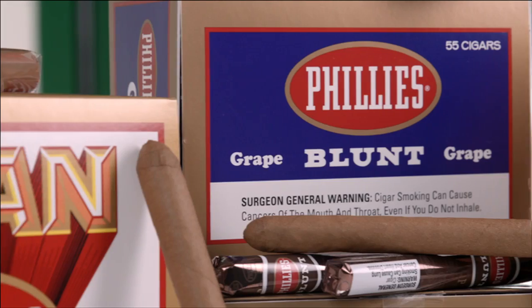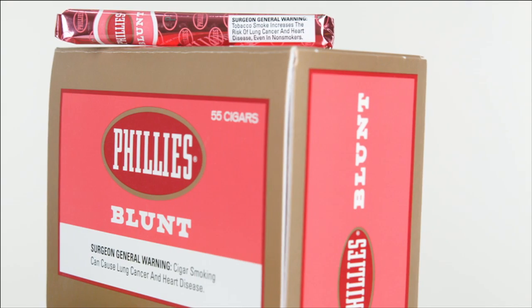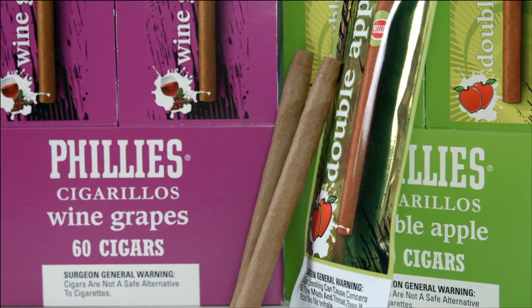Of course, Philly's are most famous for their blunts, and due to the demand for flavored cigars, in 2002, Philly's began making them in chocolate, strawberry, grape, and other flavors. They also make a line of cigarillos in both natural and flavored selections.